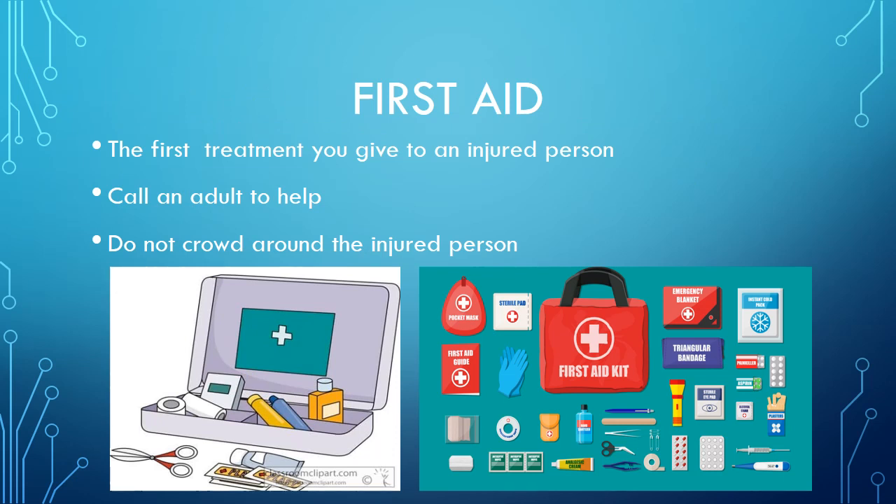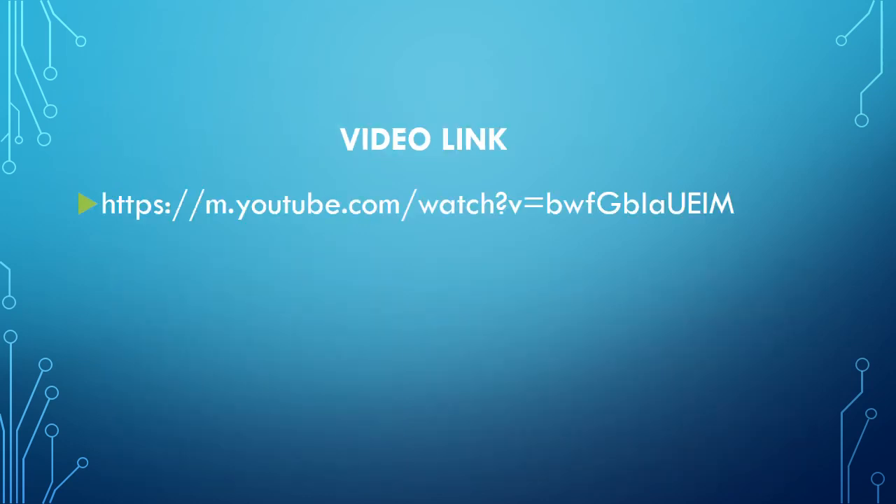Let me tell you about first aid. First aid is the first treatment you give to an injured person. If you can't help an injured person, call an adult to help. Do not crowd around an injured person. Always maintain a first aid box at your home — it should have all the necessary things which can be required in case of emergency. I am sharing a link to a video you can watch to make your concept more clear about health and safety.